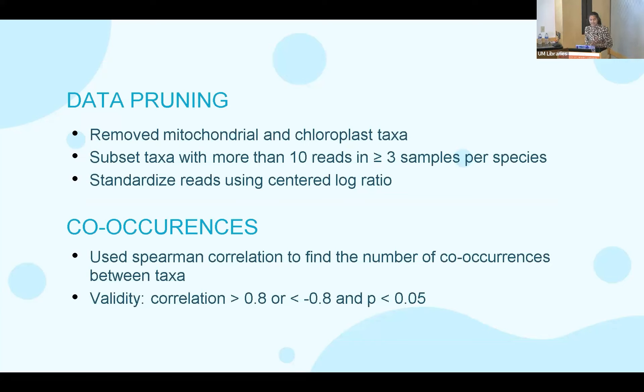To clean up my samples, I removed mitochondrial and chloroplast taxa. Because there were different amounts of data in 2021 and 2022, I subsetted taxa with more than 10 reads and at least three samples per species. Then, to standardize for different total abundances across samples, I used a centered log ratio. To find relationships between bacterial species, I used a SparCC correlation and only accepted a correlation as valid if it had an absolute value greater than 0.8 and a p-value less than 0.05.